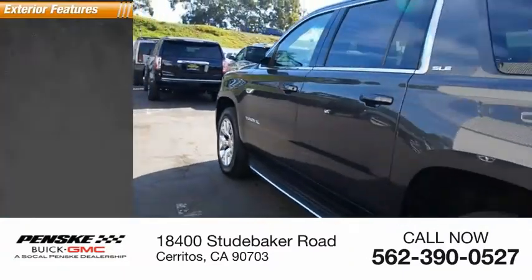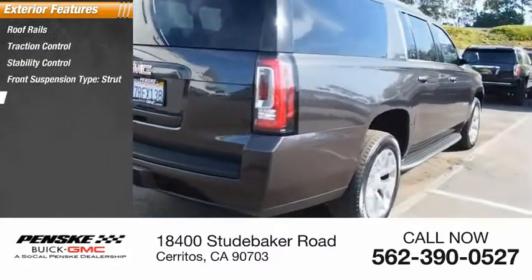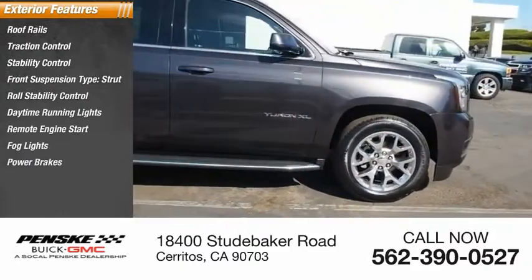Here are some of this vehicle's great options: roof rails, traction control, stability control, front suspension type strut, roll stability control, daytime running lights, remote engine start, fog lights, power brakes, and braking assist.